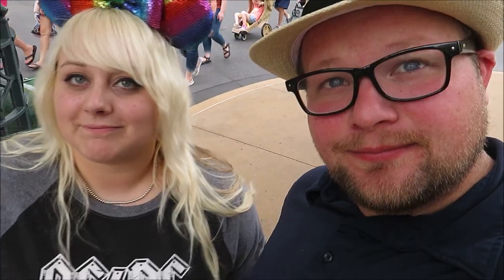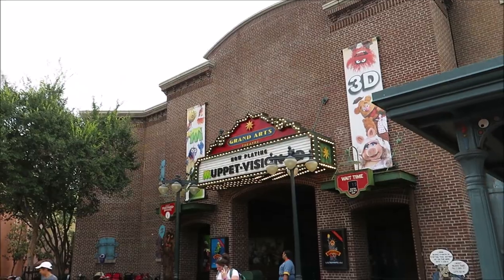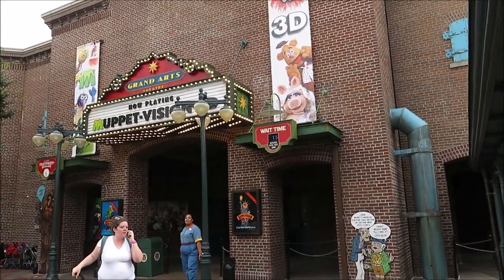So I guess we're going to head over to the Muppets. You don't like the Muppets? I love the Muppets! You know I don't like the Muppets. But that's why we're going to go do it. There it is — the Grand Arts Theater, home of Muppet Vision 3D.